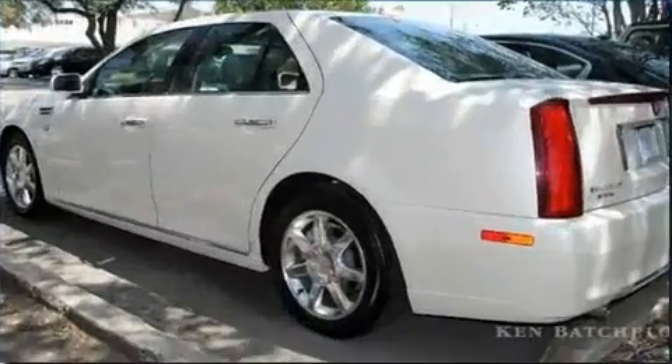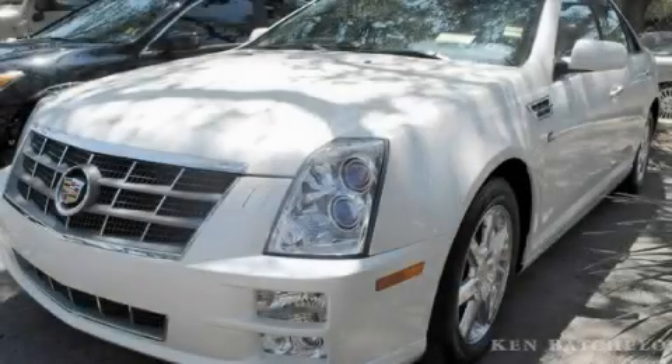We invite you to contact us today to learn more about this vehicle. Now that you've seen the car of your dreams, come see the dealer of your dreams, Ken Batchelor. Service, sales, and efficiency so obsessive, you'll want to pinch yourself.